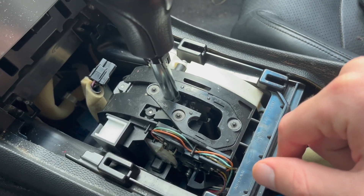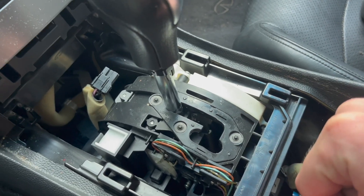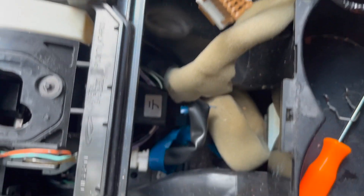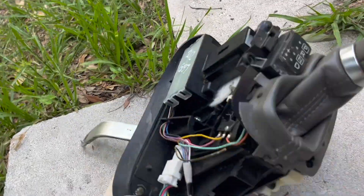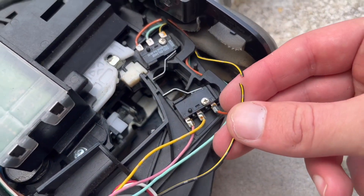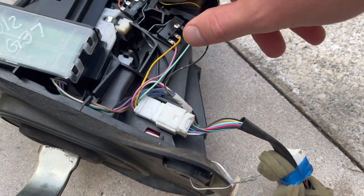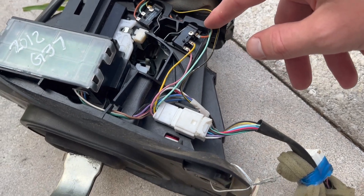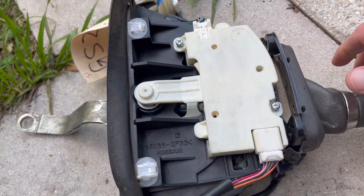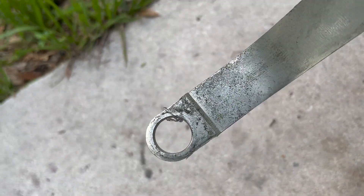So I ordered one on eBay for about $85 total, supposed to be in good condition from a 2012 G37. There are four bolts on top that hold the assembly, and under the vehicle there's a clip. But when the item arrived, I saw the wires were broken and cut. I could probably put wire from another Infiniti, but instead I'll just replace the shift lock box and mode selection box — and probably won't have to remove those bolts or the clip under the car.